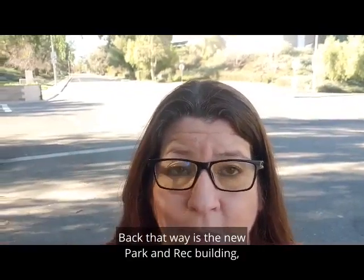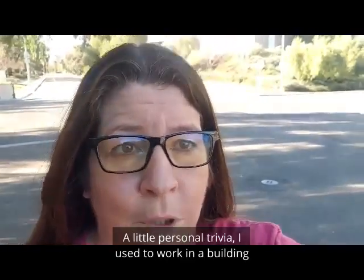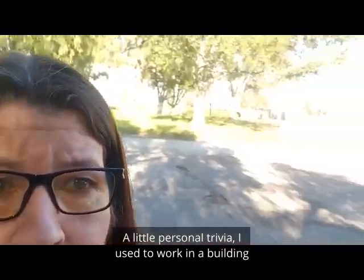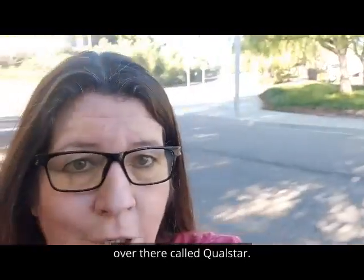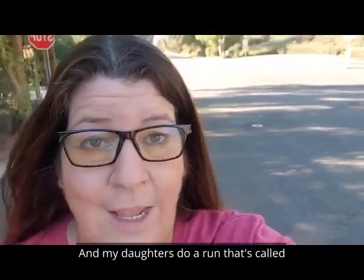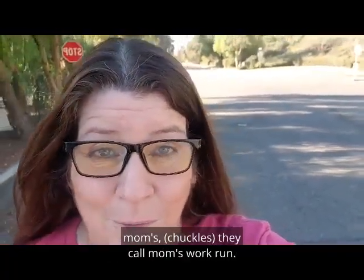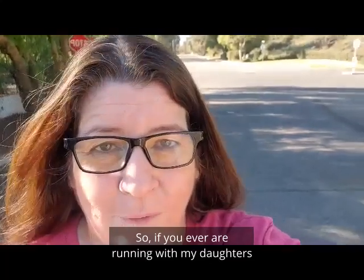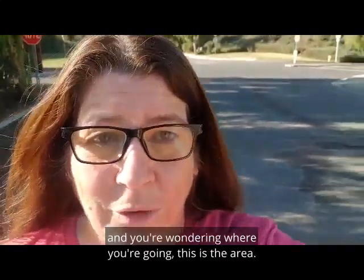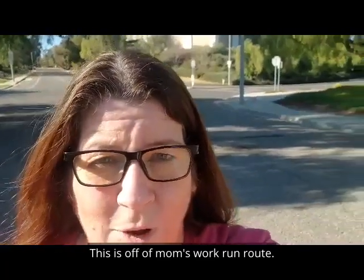Back that way is the new park and rec building, but I'm going to show you this lot up here. A little personal trivia — I used to work in a building over there called Qualstar, and my daughters do a run called Mom's Work Run. So if you're ever running with my daughters and wondering where you're going, this is the area — this is off of Mom's Work Run route.